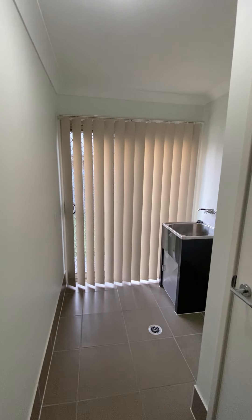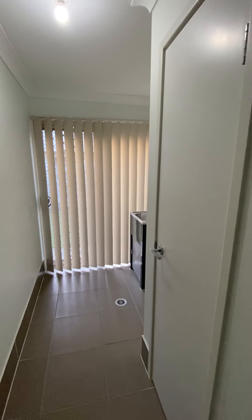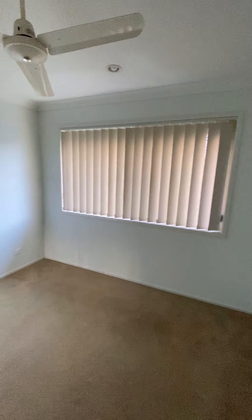Your laundry has plenty of space for any size washing machine, and another cupboard. Bedroom three — this room is also 2.9m by 2.95m with a ceiling fan and a built-in wardrobe.